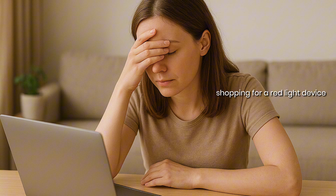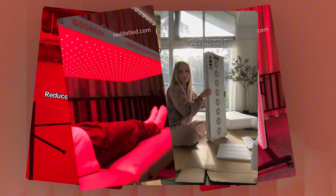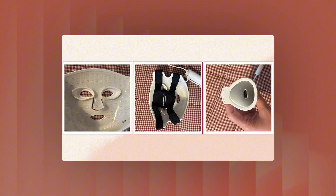Shopping for a red light therapy device can be overwhelming. Cheap devices that don't do a thing, overhyped marketing that promises overnight miracles, and endless options that leave you more confused than ever. You've probably seen it all. For some people it's wasted money on products that never worked, for others it's frustration with shady return policies and questionable customer service.